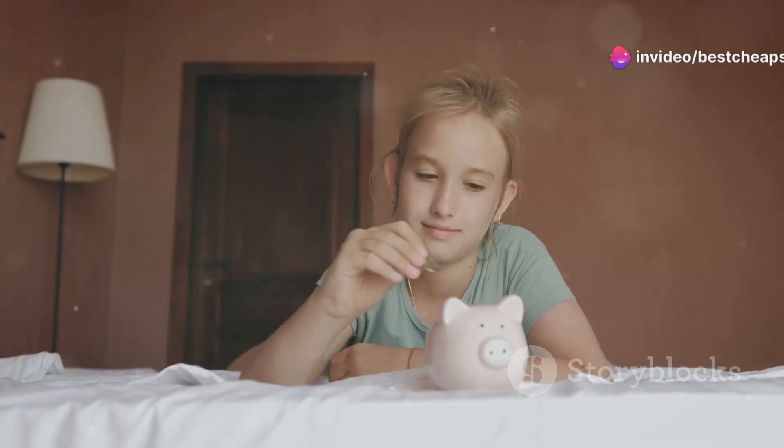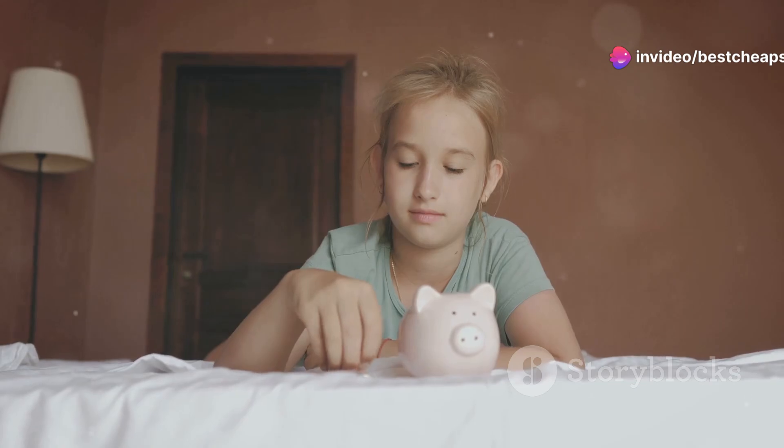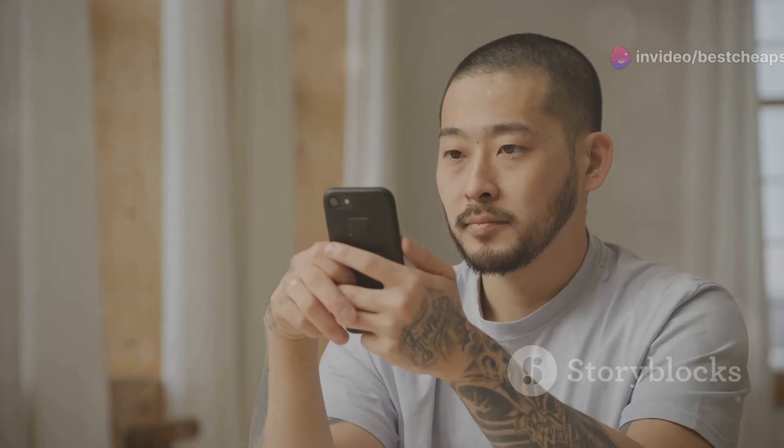Hey, what's up guys? Today I want to talk about why you should save your money and not buy the Groban Pro by HairGuard.com. I tried it and honestly, it's just not worth it.